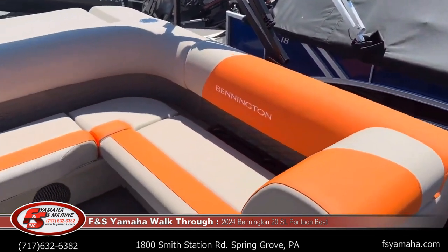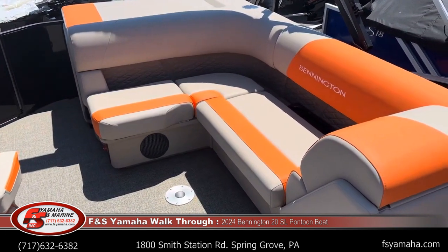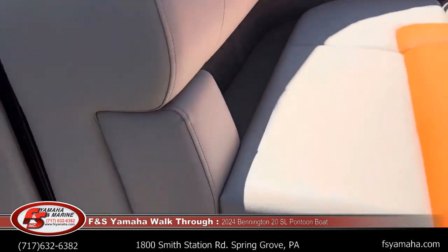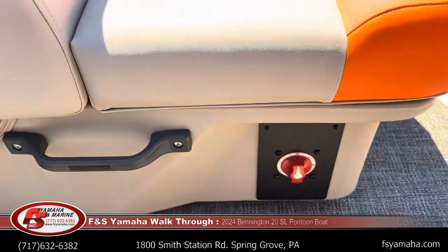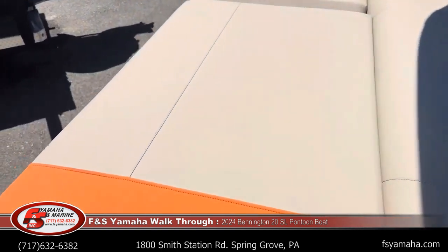Coming here to the L bench — that's where the table is going to mount on the floor. Storage under all these seats. One option we did get is a battery switch — simple turn it on and off — so we don't accidentally leave any switches on that would drain the battery.